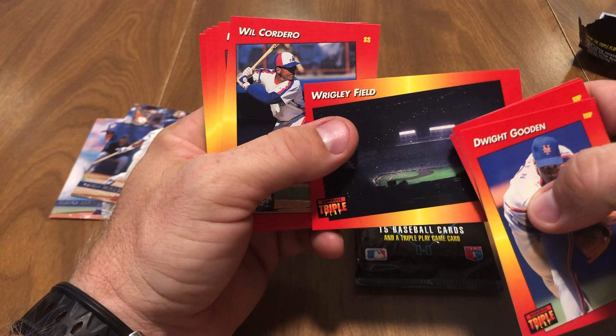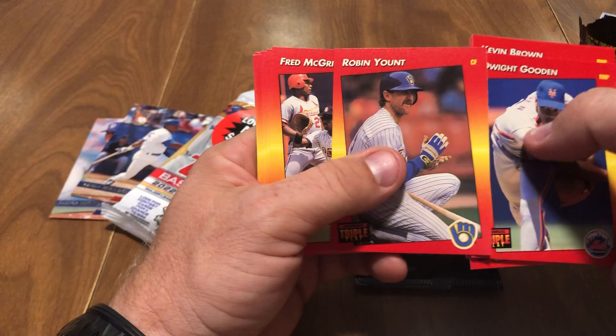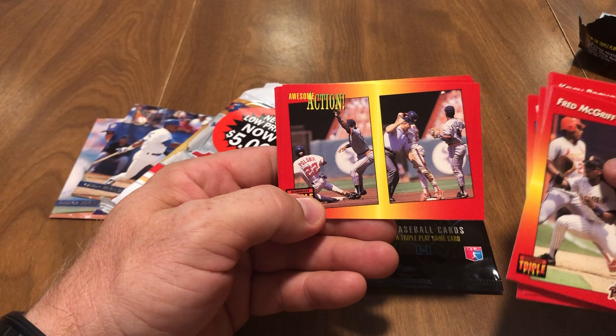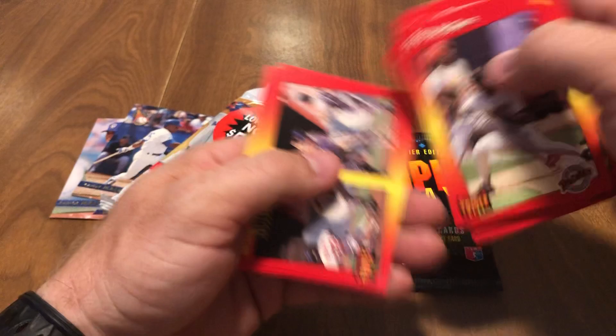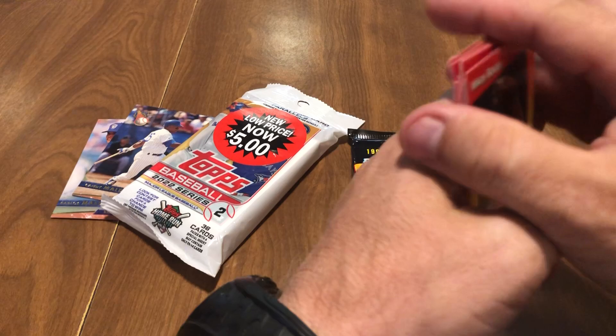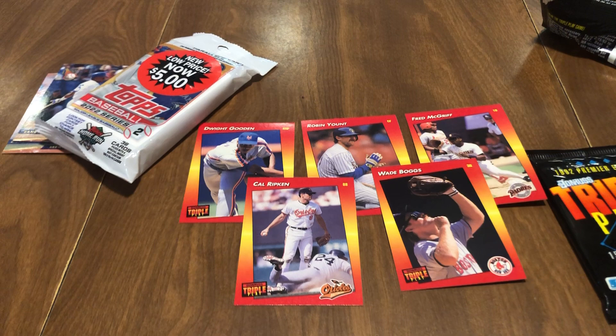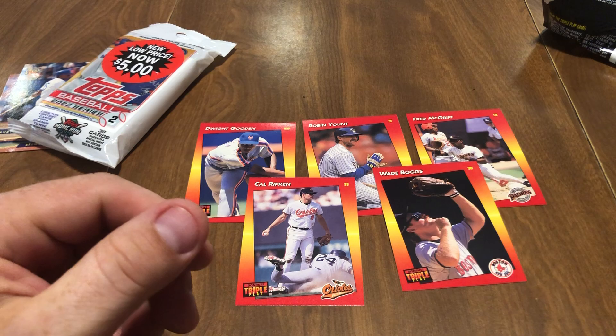We got Kevin Brown, Eddie Zosky, Bill Gullickson, Dwight Gooden — good one — a Wrigley Field stadium card, Will Cordero, Robin Yount, Fred McGriff. Pretty good pack so far. Jeff Johnson — there's an awesome action card — that's Polonia and Phillips. Looks like Phillips tagged him out trying to steal a base. BJ Surhoff, checklist, Cal Ripken, Mark Lewis, and Wade Boggs. Really exciting pack — we got five stars so far, which is really cool.